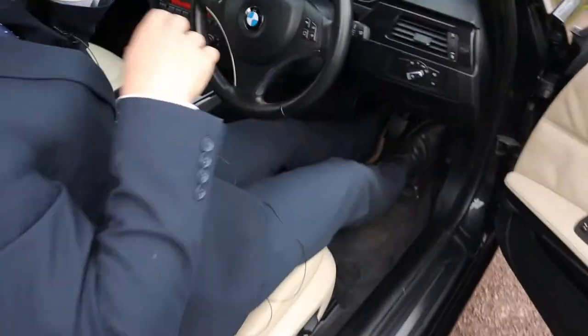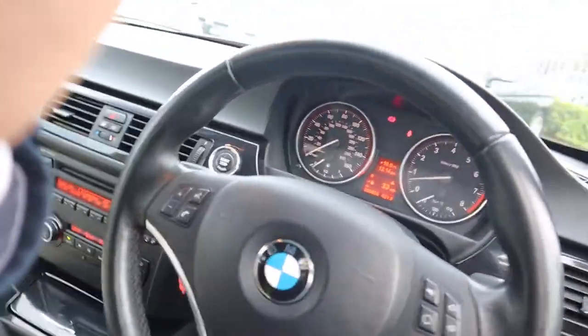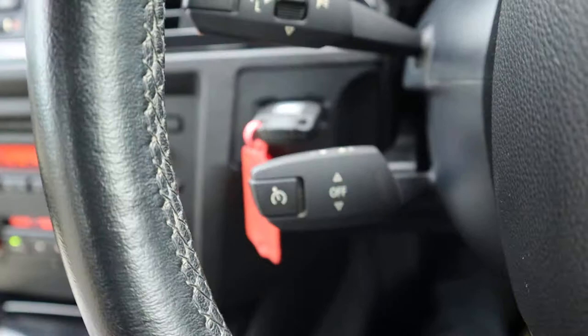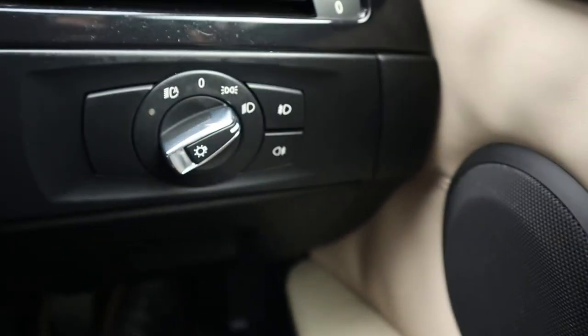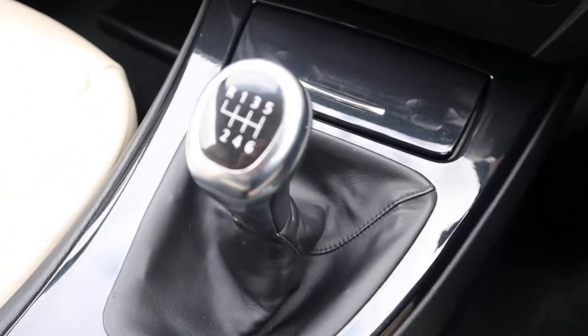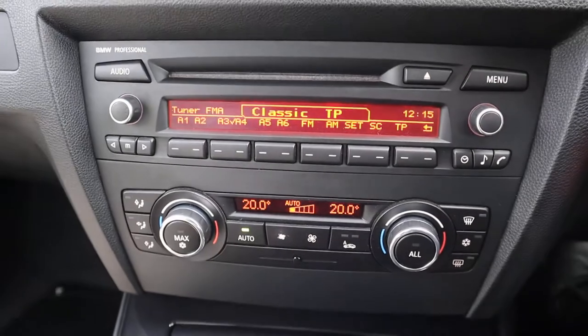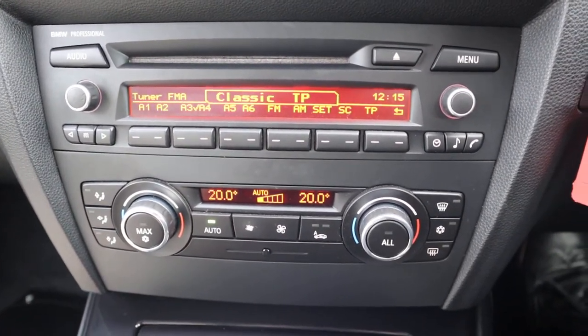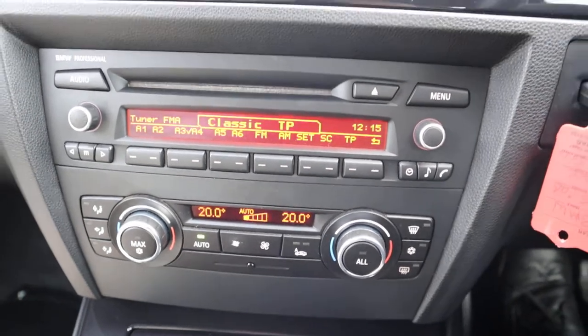So inside the car itself then, you've got your multifunction steering wheel complete with cruise control, auto headlights — I'll leave those on so we can have a look at those. Six speed manual gears. Your media interface with dual zone climate control with a digital display. It's also automatic and comes with air conditioning.